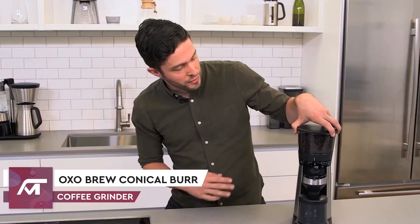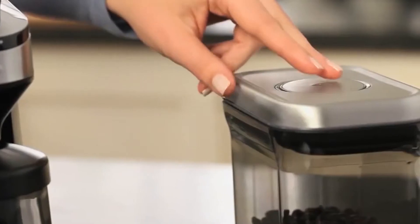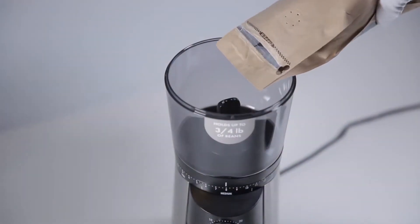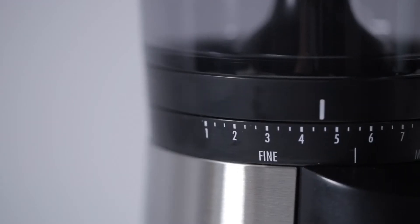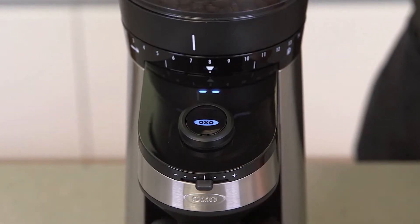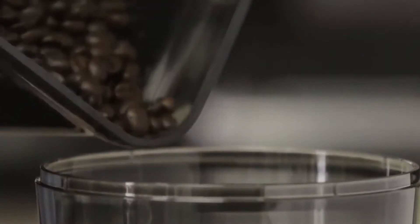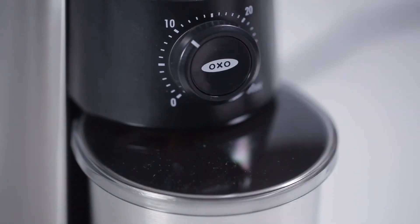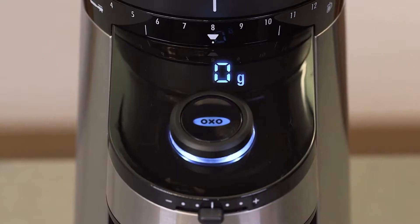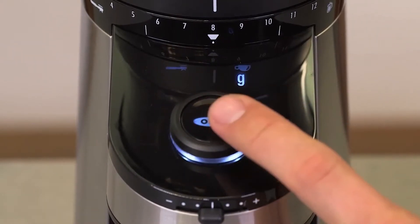Number 9: OXO Brew Conical Burr Coffee Grinder. As coffee lovers know, coffee grounds are an essential part of making that perfect cup in the morning. OXO's Conical Burr Coffee Grinder is a must-have gadget for those who enjoy grinding their beans at home. It is specially designed to get the most taste out of your coffee beans. Its simple and effective design uses a built-in scale to measure the grounds by weight rather than time, so you can easily get the perfect amount. All you need to do is add the beans and choose from 15 grind size settings. If you want fine for espresso now and coarse for French press later on, this grinder does it for you.